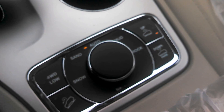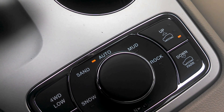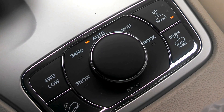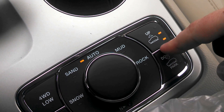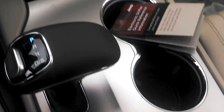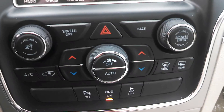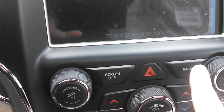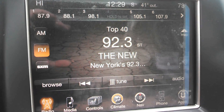The select terrain has a few different modes: sand and mud, snow, and rock mode. And you've got your Quadra-Lift suspension, which is a little bit faster this year. The updated center stack console — buttons feel very nice, very solid feel. A nice upgrade from last year, a little bit faster.